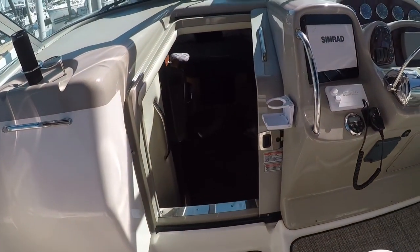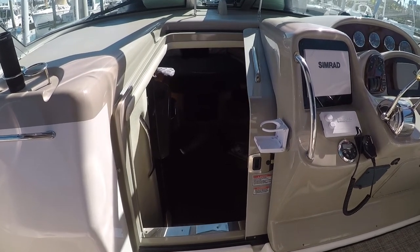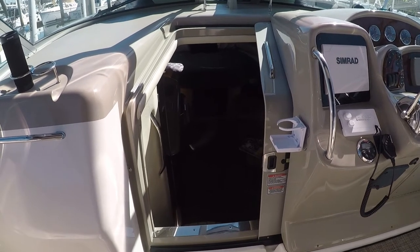This right here is called a hatch. The difference between a hatch and a portal is that a hatch is an opening that you walk through, while a portal is just a window in the boat.